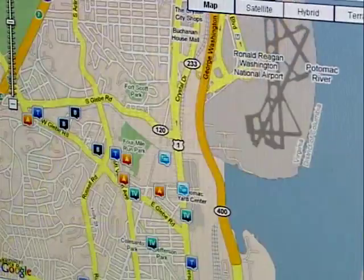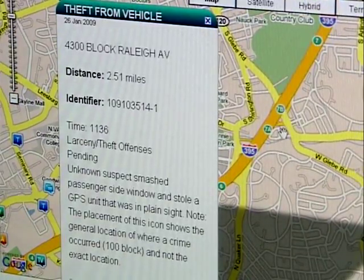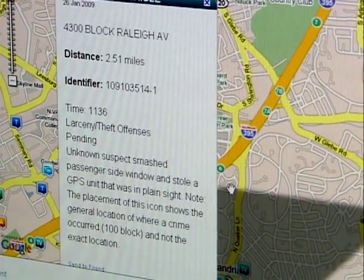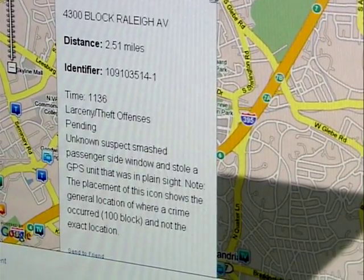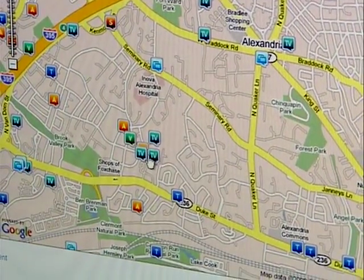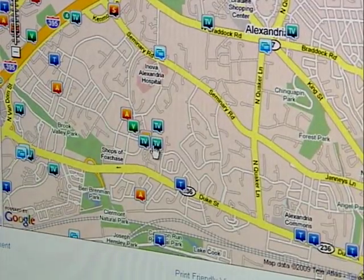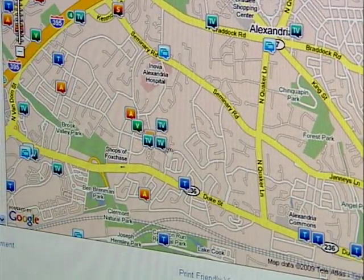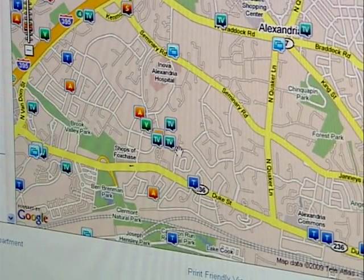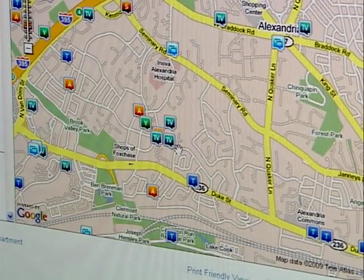Once a series of related cases is identified, analysts can start making predictions about when the next case will happen. For example, a theft from vehicle where an unknown suspect smashed a passenger-side window and stole a GPS unit left in plain sight. The map shows several very similar offenses clustered in the same area. The hope is that citizens in that neighborhood will see the map, take precautions like not leaving GPS units visible, ensure vehicles are locked, and park in lighted areas.